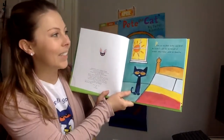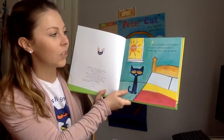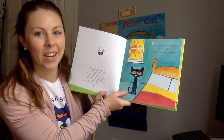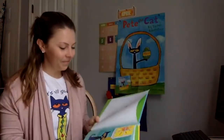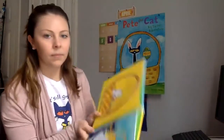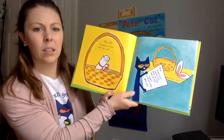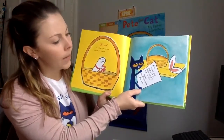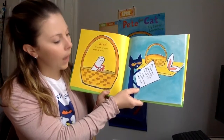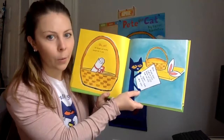Pete was excited. Easter was here. He couldn't wait for his basket of goodies. Jelly beans were his favorite. Uh-oh, his basket was empty except for a note. Pete, please help find the eggs. Paint the eggs. Hide the eggs. Thanks, the Easter Bunny. P.S. Wear these.